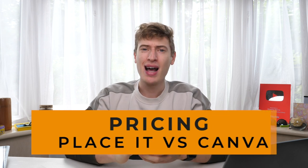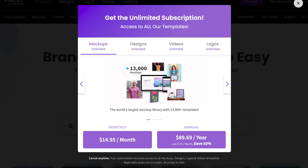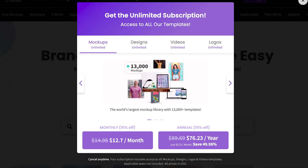Let's start with pricing. Place It has no free option — I know it's annoying — but it costs $14.95 per month. With my affiliate link you get 15% off, bringing it to $12.70 per month. They also have a yearly option at $100 a year, or $76.23 with my link, which works out to just over $6 a month. If you do get Place It, I highly recommend the yearly option because $6 a month is basically one cup of coffee.